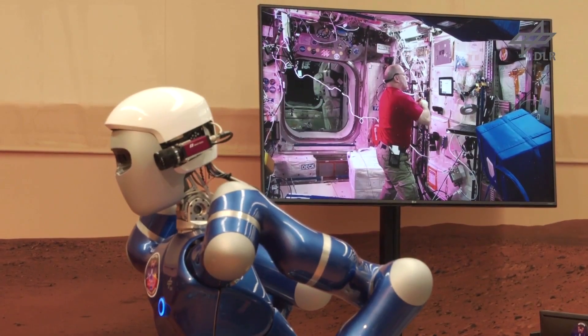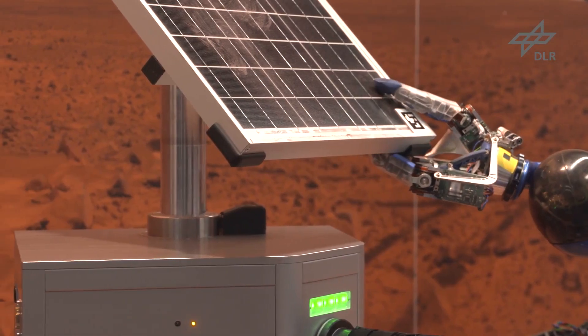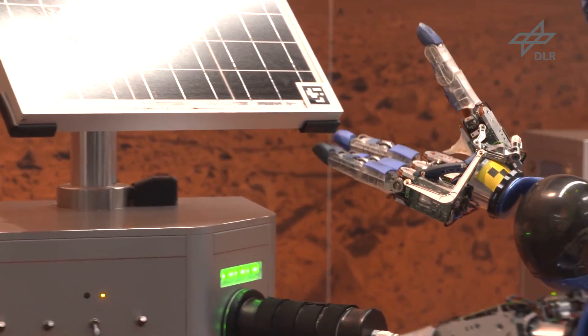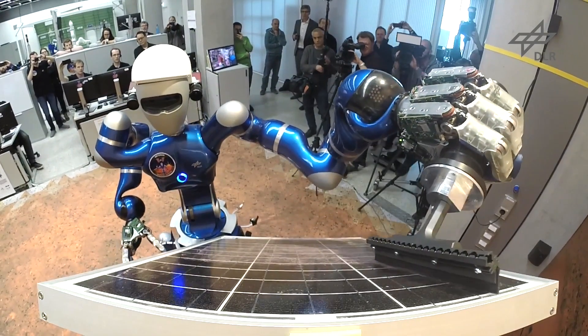In the second experiment in March 2018, more complex tasks were attempted by astronaut Scott Tingle. These tasks were not only succeed or fail — we could measure how well JUSTIN performed the task. Tasks included adjusting a solar panel and cleaning it of Martian dust.